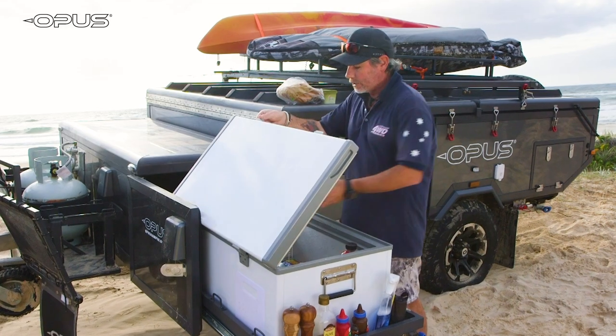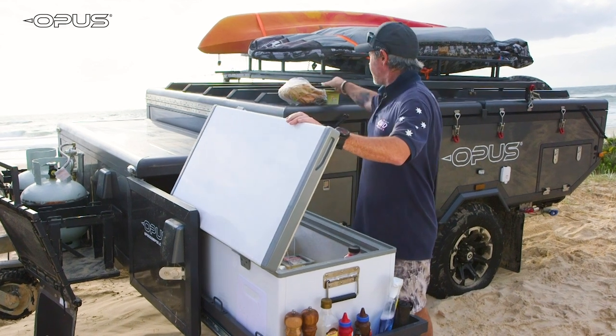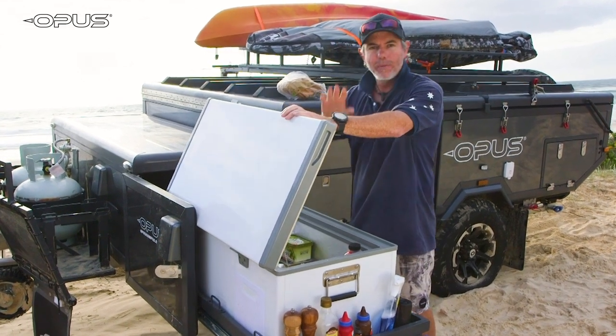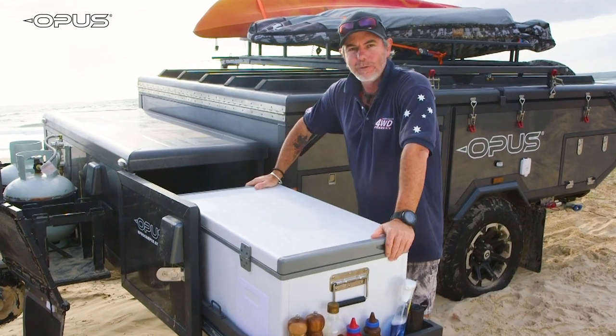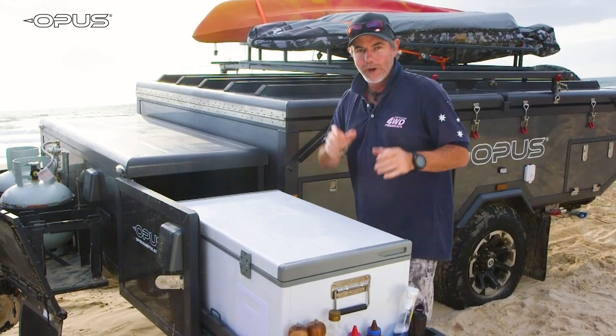Another important feature is I can restock the fridge after I've had a roadside stop for a sandwich without having to open everything up and set everything up. All these storage compartments can be accessed at roadside stops, and for me, that's a real bonus.